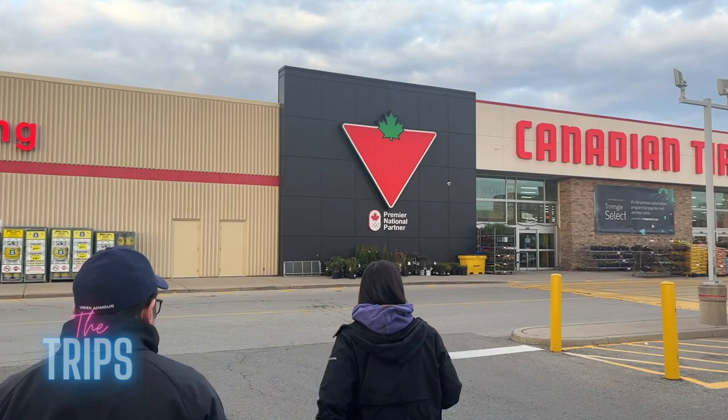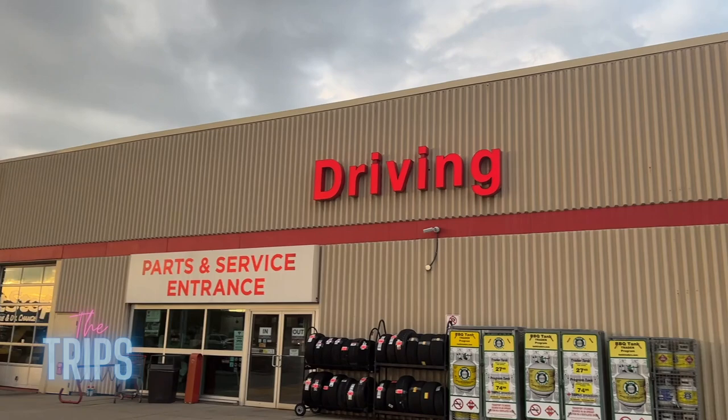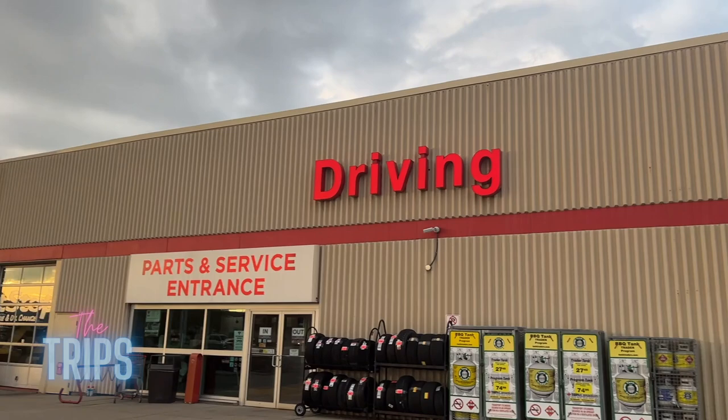There we go — Canadian Tire! The legendary, infamous, famous Canadian store. Yes, there's an Auto Center. Canadian Tire has a nickname — comment below if you know what the nickname of Canadian Tire is!